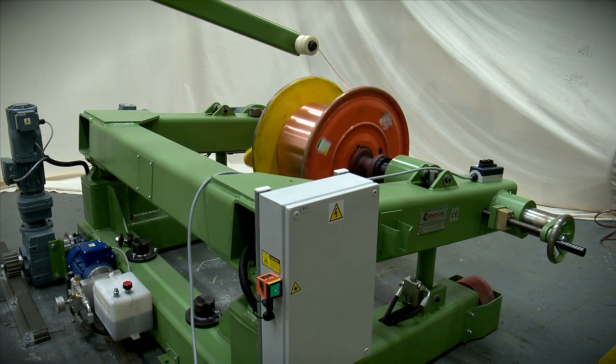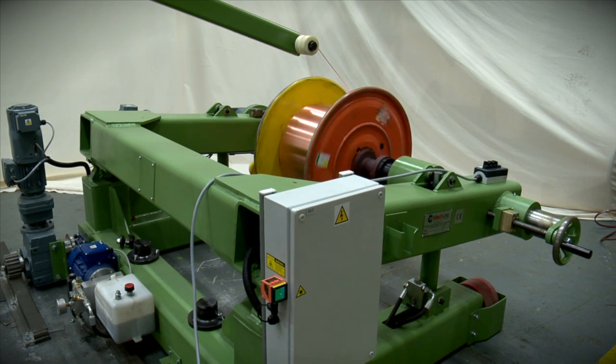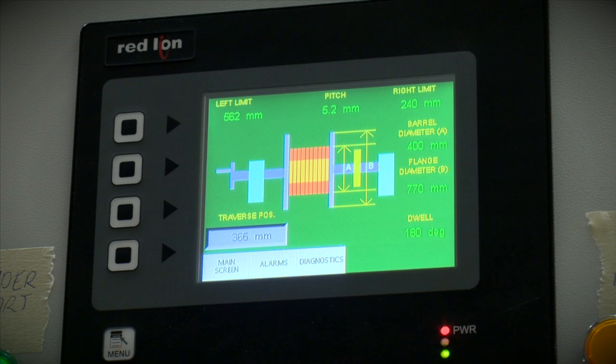Depending on the final product, we are able to cater to a range of take-up requirements alongside the traversing take-up shown here, including single and automated twin coilers for the production of many different extrusions.